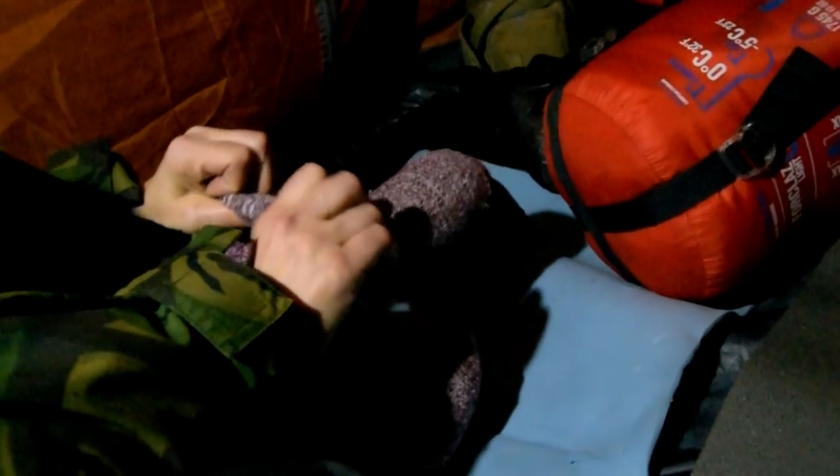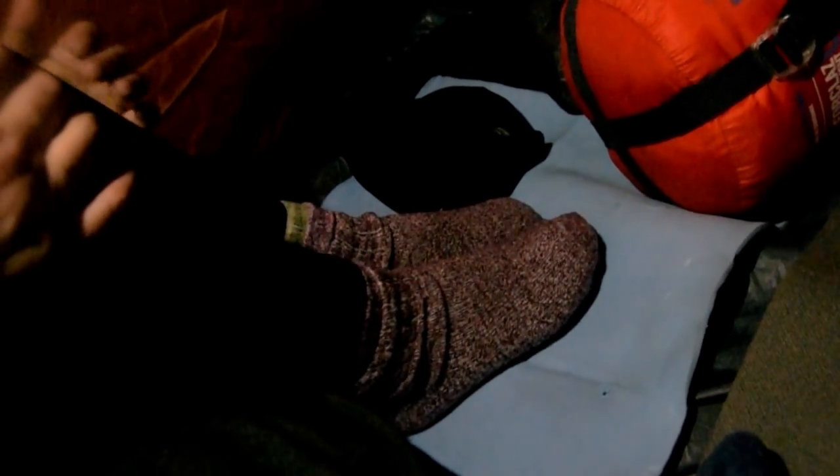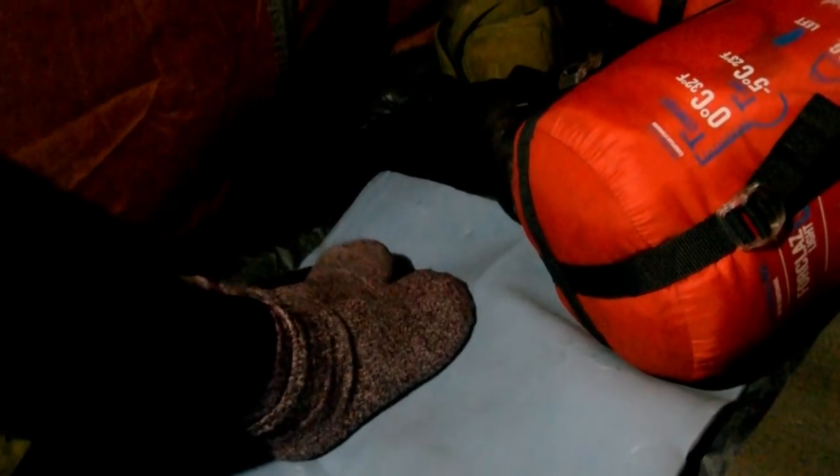How many socks have you got on? Four pairs - actually four on each foot. Why have you got that many on? Because my feet are still freezing. You might just be insulating the cold. We can't stress the importance of staying warm in these temperatures enough - it can be quite dangerous. So what we recommend is bringing double the amount of alcohol.